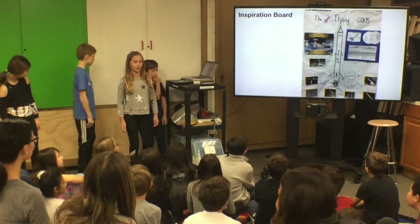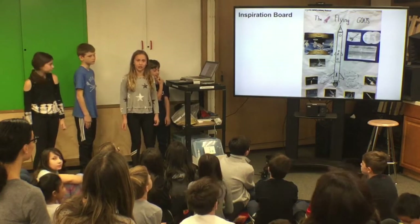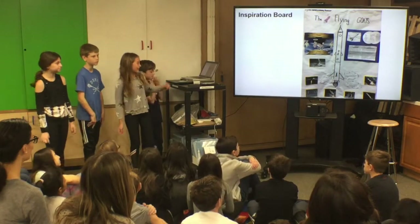We tried to make our inspiration board informational and attractive. When we were making our inspiration board, we thought the pictures of rockets in motion were the most inspiring because it showed us how powerful a rocket can be.